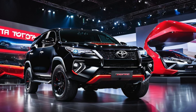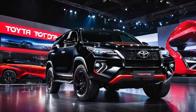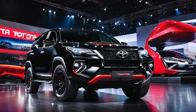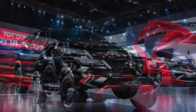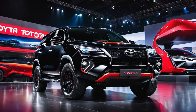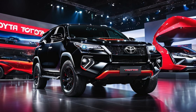2025 Toyota Fortuner VRZ Australia — a versatile SUV with premium appeal. The 2025 Toyota Fortuner VRZ continues the tradition of delivering robust performance and versatility to the Australian SUV market. This mid-size SUV is ideal for families and off-road enthusiasts alike, offering a premium driving experience paired with Toyota's renowned reliability and ruggedness.